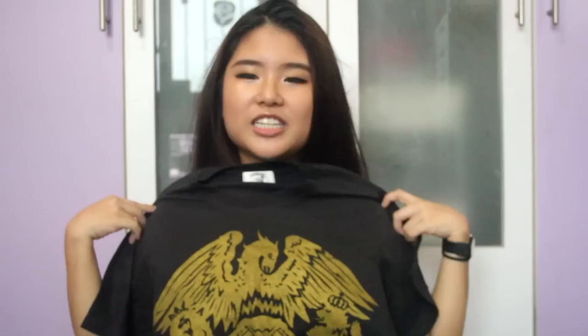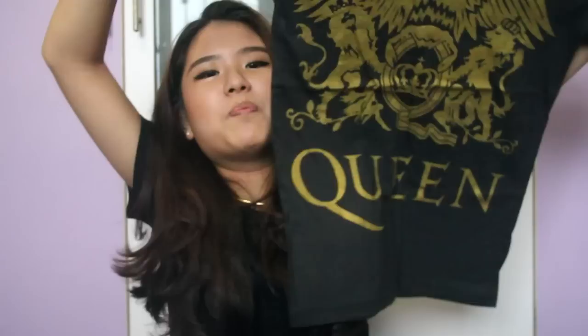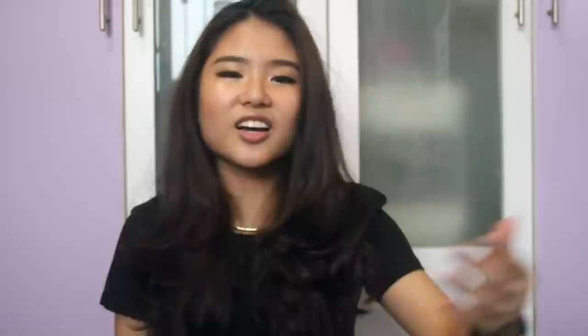I also got a Queen shirt. I don't know how ratchet it is but I might just go with it. Queen brings me back to upper secondary days when me and Sara would sing in the corridor and annoy everyone — those were the good old days.